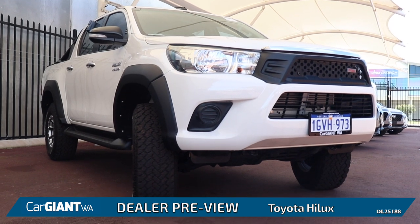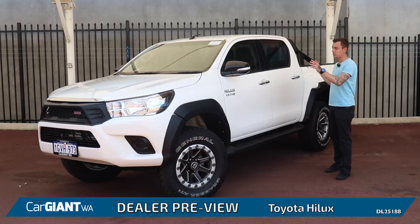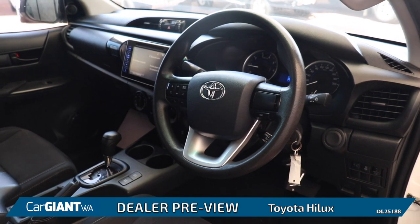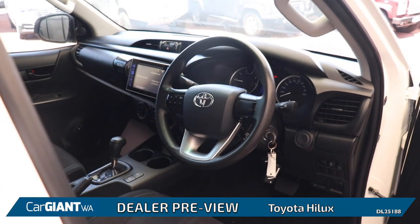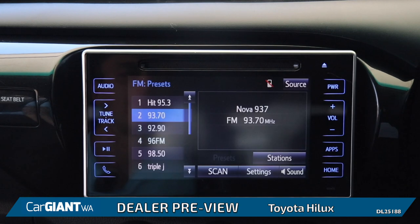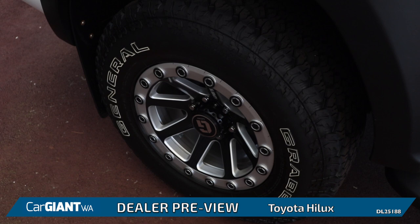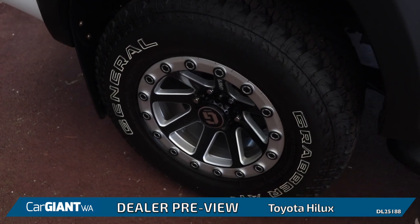This particular Hilux is a 2017 model year finished in this beautiful white. Inside the vehicle we have enough seating for up to five occupants and a touchscreen infotainment system. This particular one also features a dual-stage four-wheel drive system and paired with its upgraded wheels and tires out here, this thing can really go anywhere.